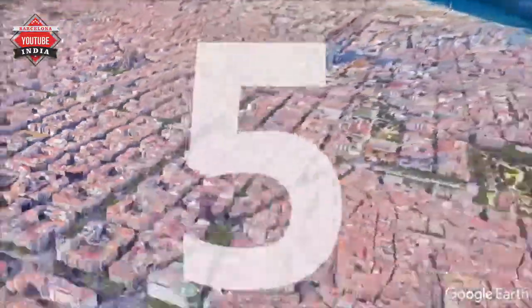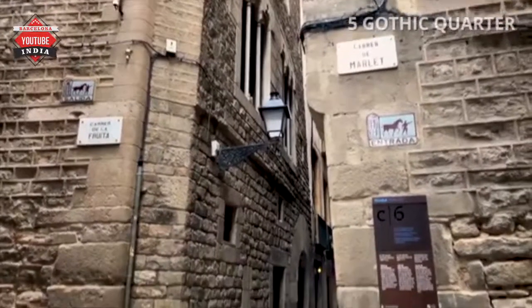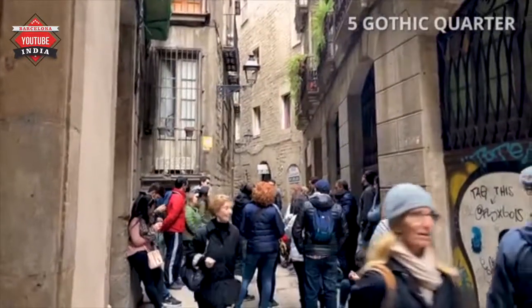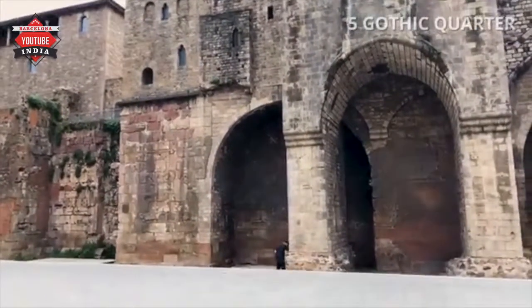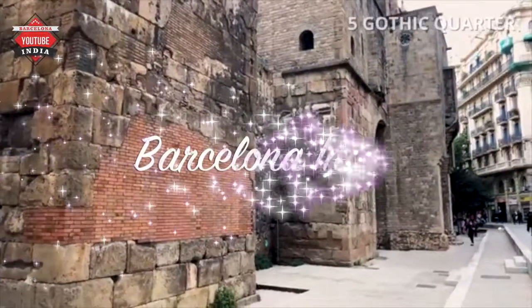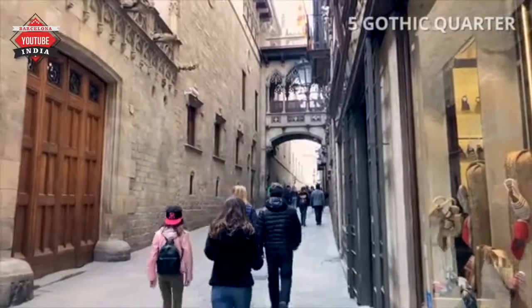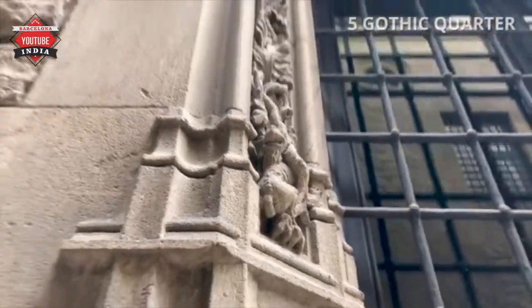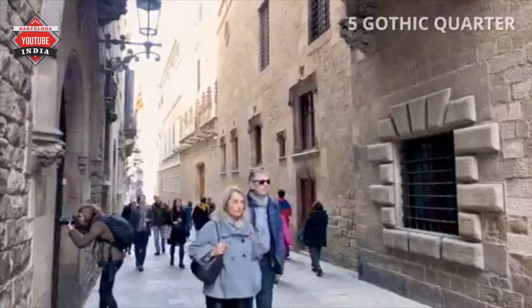Number 5: Gothic Quarter. Gothic Quarter is the center of the old city of Barcelona. The quarter covers the oldest parts of the city and includes the remains of the city's Roman wall and several notable medieval landmarks. It consists of a labyrinth street plan with numerous small streets opening out into squares. Despite its name, several landmark Gothic buildings in the neighborhood do not date back to the Middle Ages but to the late 19th and early 20th century.